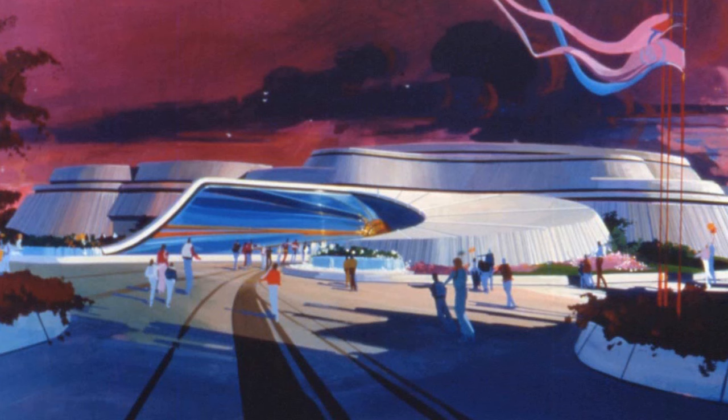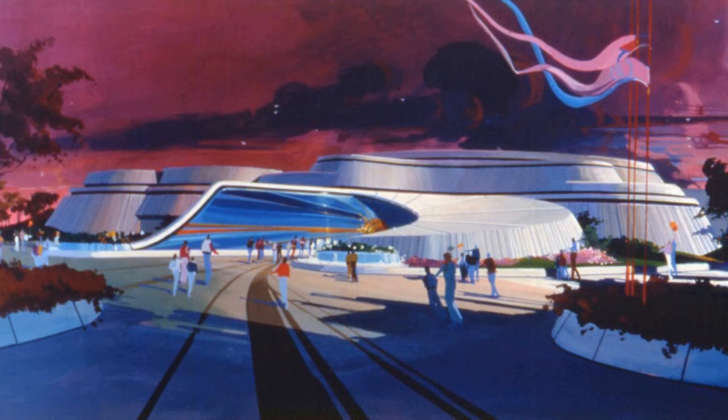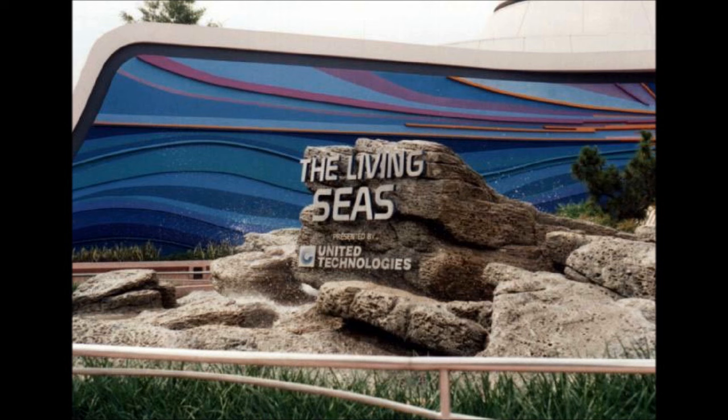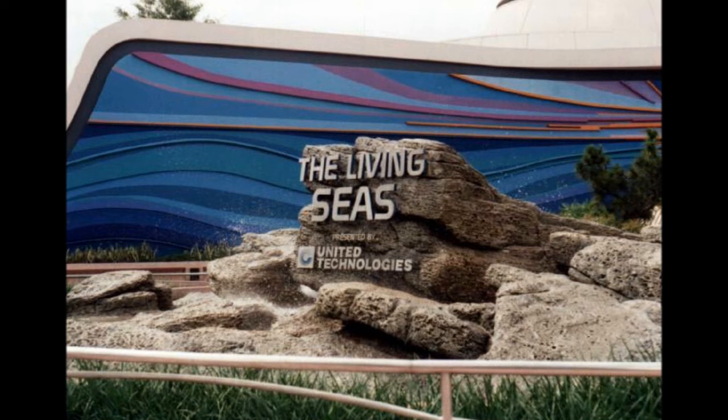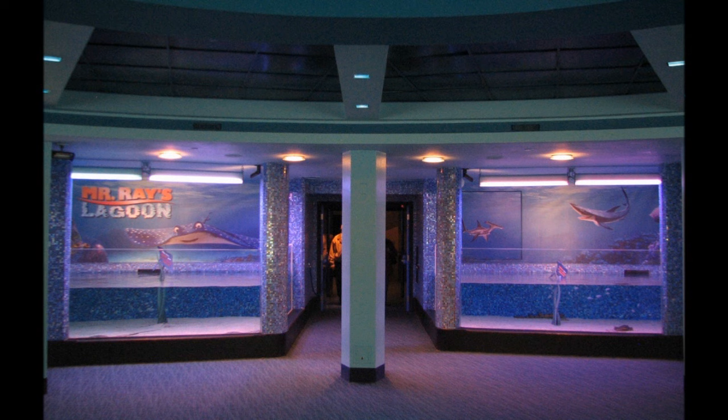In 1998, the Living Seas lost its sponsor, United Technologies, who had been financing the exhibit since it opened in 1986. Without a sponsor, the pavilion began to decay. The sea cabs were stopped in 2001, and eventually the hydrolators became optional — you no longer had to ride them to reach Sea Base Alpha. But without the hydrolators, the illusion of entering an undersea world was lost.